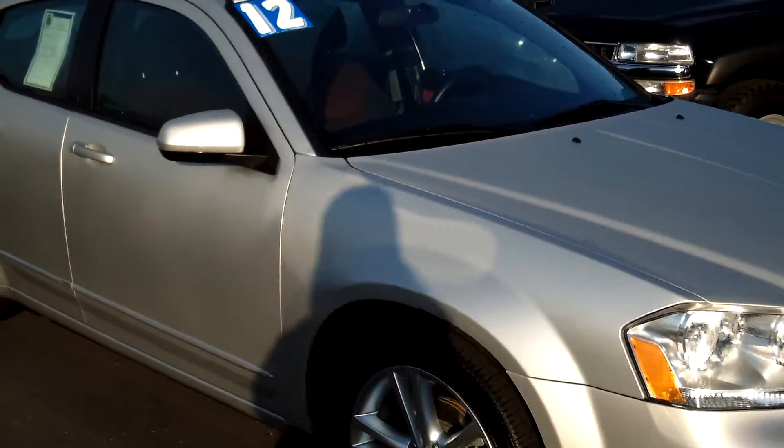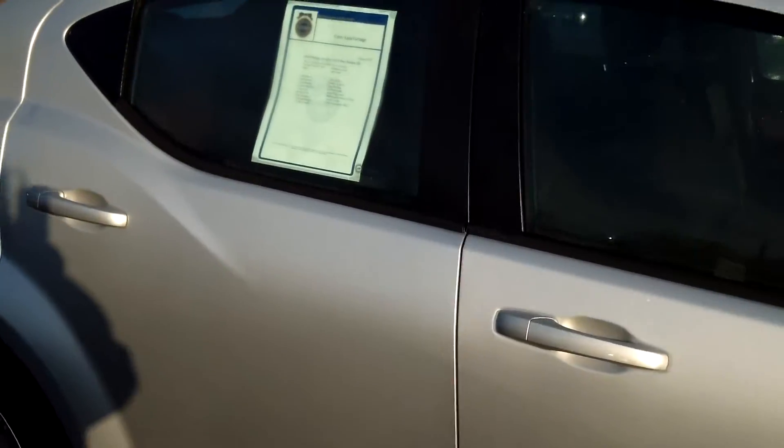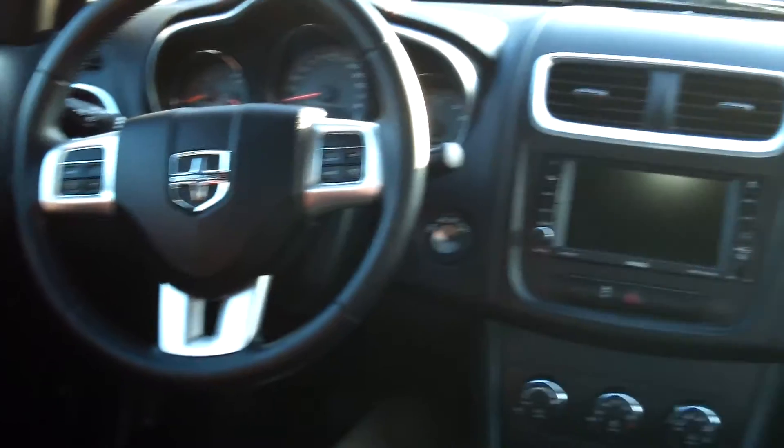This vehicle is in excellent condition with premium wheels, rear spoiler, as well as satellite radio, V6 flex fuel 3.6 liter engine, and automatic transmission.